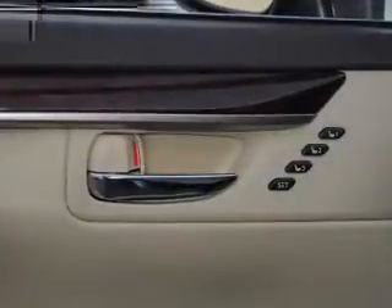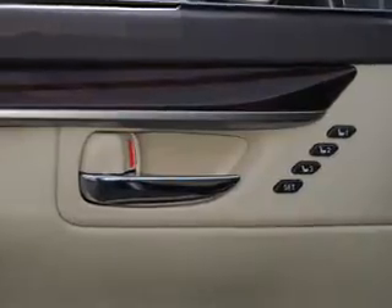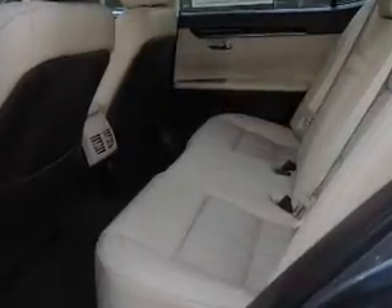Stability control. Inside you'll find Bluetooth connectivity, digital radio, Sirius XM satellite radio, an auxiliary input, steering wheel controls, push button start, automatic climate control, a backup camera, curtain head airbags, and front airbags.